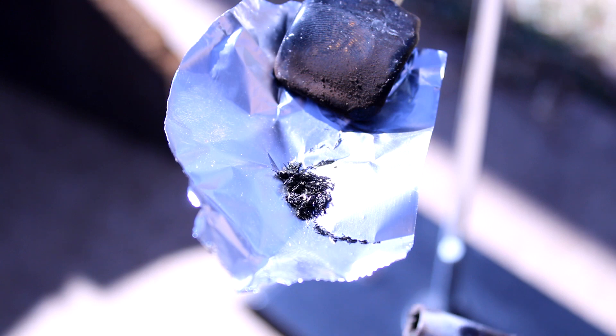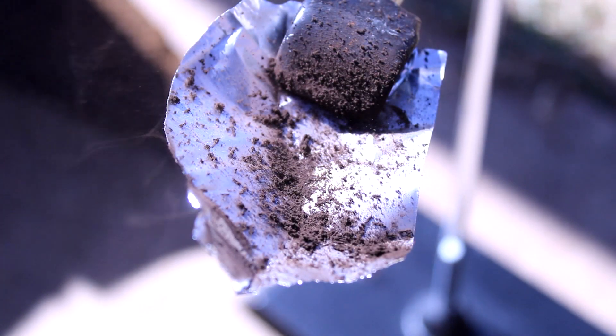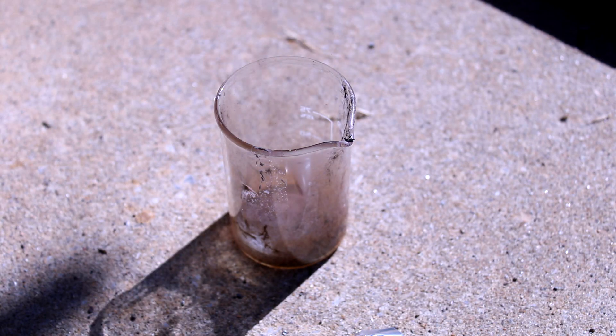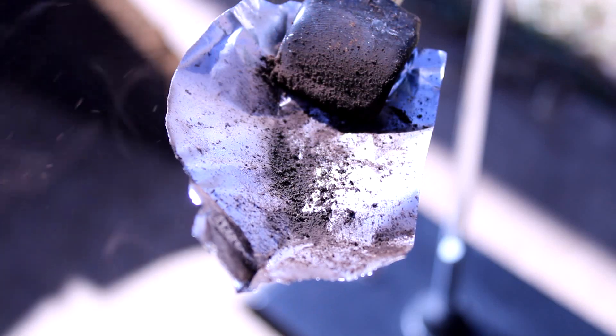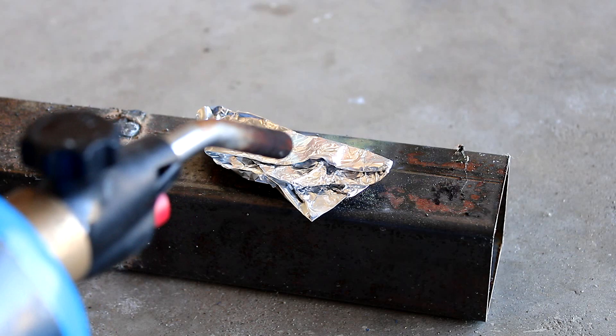First, let's try lighting a small sample on fire. As it turns out, the permanganate ion is such a powerful oxidizer that it can use the ammonium ion it is bound to as fuel. The decomposition results in a puff of brown manganese dioxide smoke and some small orangey flames. Pretty cool, but I think we can do better. So what's the next logical step? Mixing it with magnesium shavings, of course.